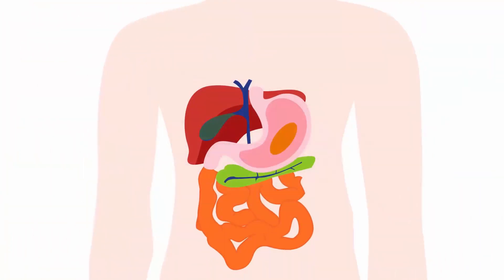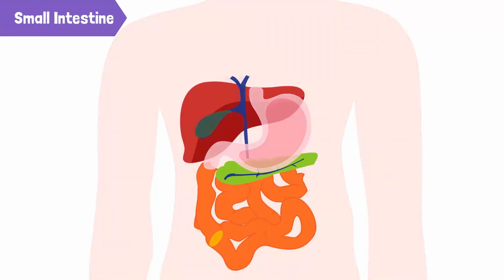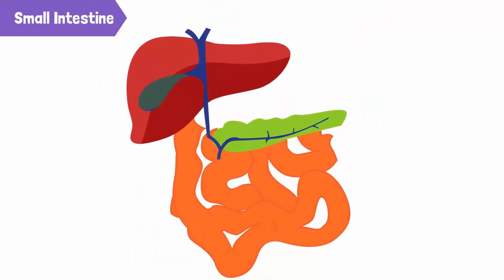The stomach mixes the food with gastric juices, and so after a few hours, the food is partly digested, forming what we call chyme. The chyme then goes into a highly coiled tube called the small intestine. The small intestine is a long tube, around 20 feet long. It receives secretions from the liver and the pancreas that help it to further break down food.